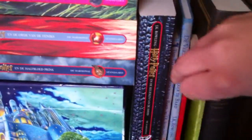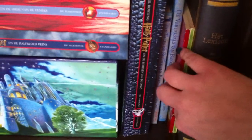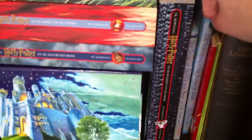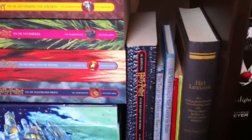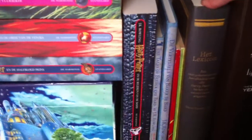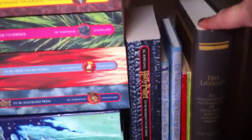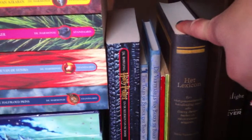Then I have Quidditch Through the Ages and Fantastic Beasts and Where to Find Them — I have the original 2001 release. I found them on eBay before they went to reprint, so very glad that I did. I got them for like £3.50 or something. And then I have The Lexicon by Steve Van Der Ark.